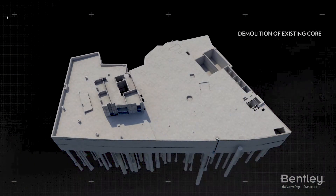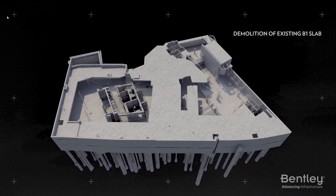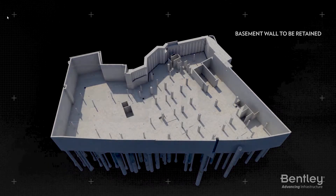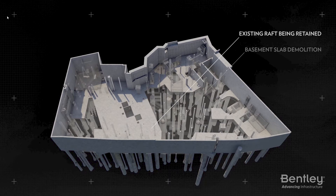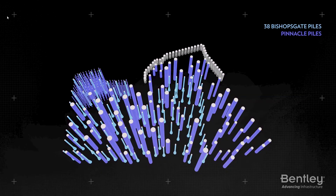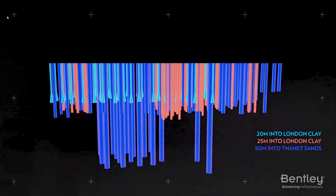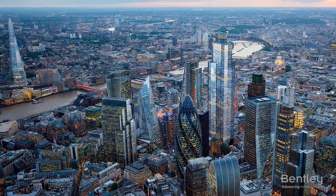This project was full of unique challenges. First, 22 Bishopsgate needed to be built on the site of a previously unfinished building. WSP had to incorporate the former building's foundation and three stories of basement structures. In addition to a tight timeline and strict budget requirements, engineers also had to work around site constraints caused by surrounding high-rises.